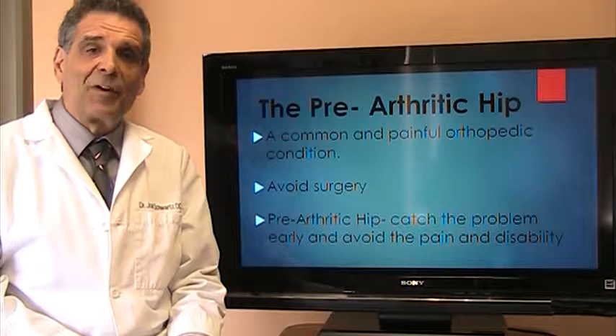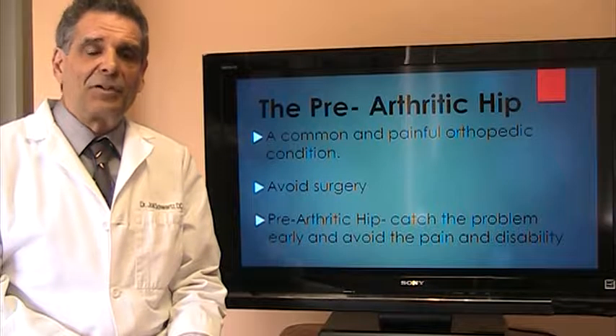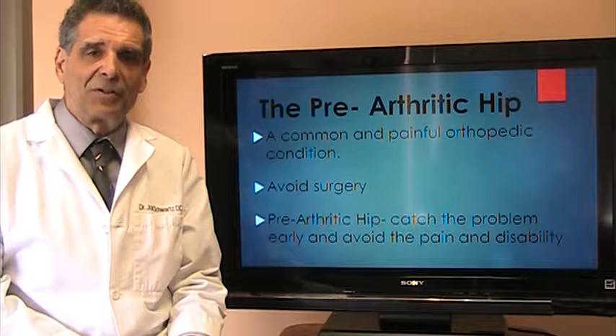Hip arthritis is a very painful and debilitating orthopedic condition. It's also very common and usually results in hip replacement surgery. What I'd like to show you today is how you can avoid hip arthritis and the eventual hip replacement surgery.